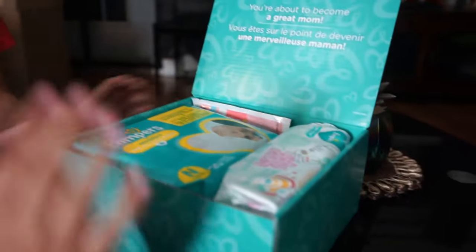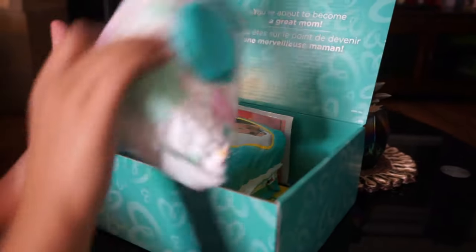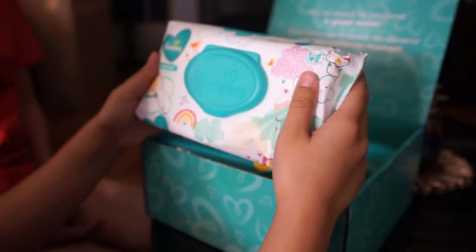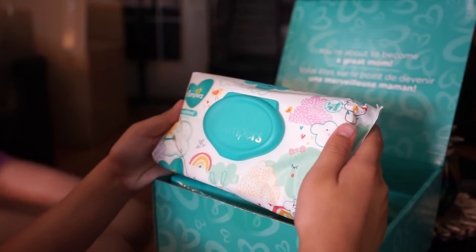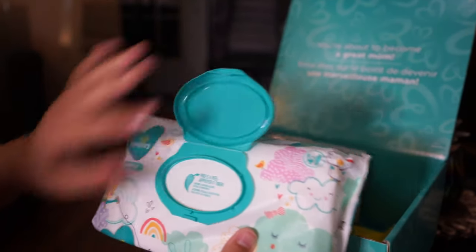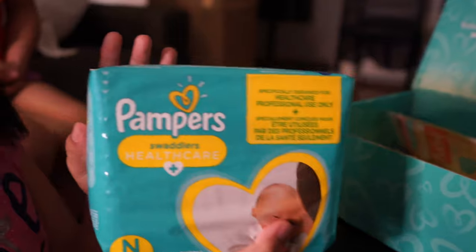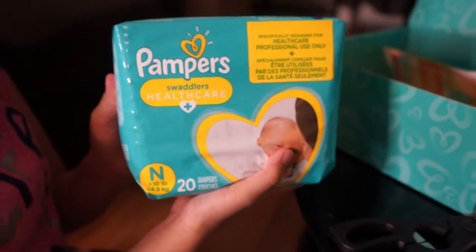So, in the box there are actually four things. First, we got baby wipes for wiping the baby's butt. There are wipes inside. And, of course, diapers. We do not want to have a baby without diapers, or else it'll pee everywhere.